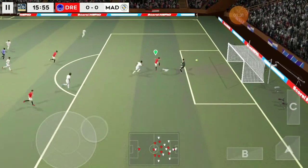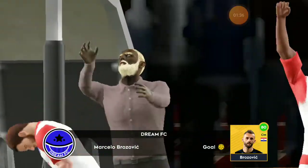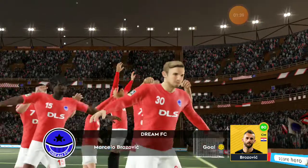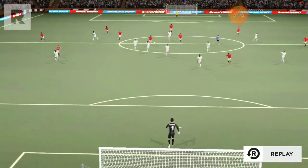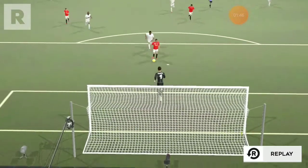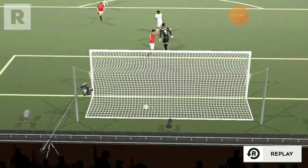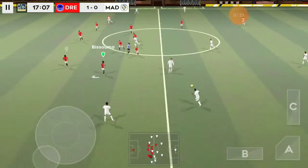He must score. Oh, it's a goal! Just what they needed — a great goal.